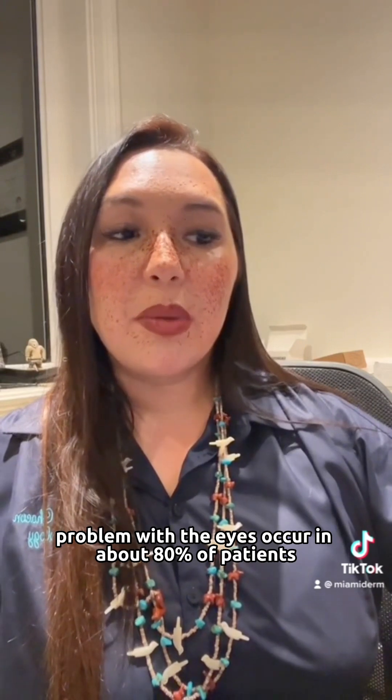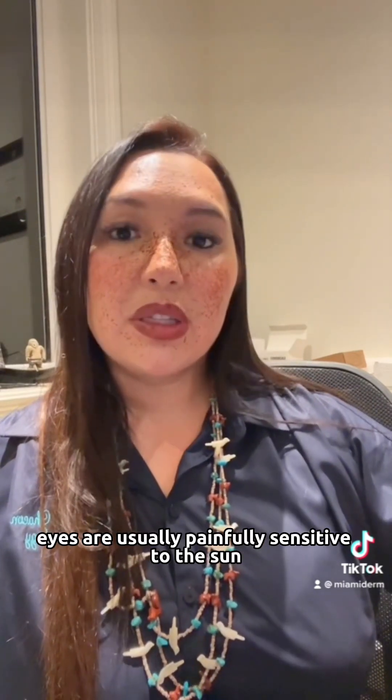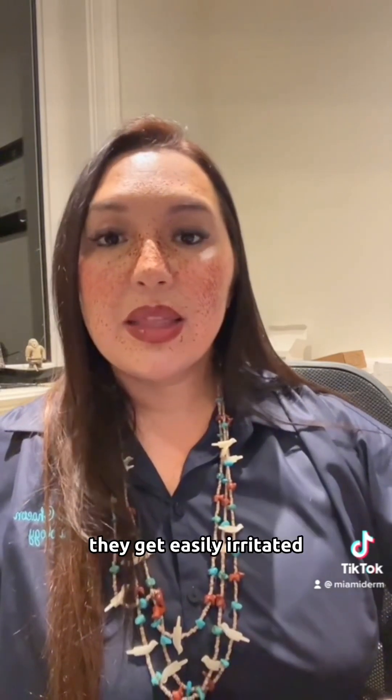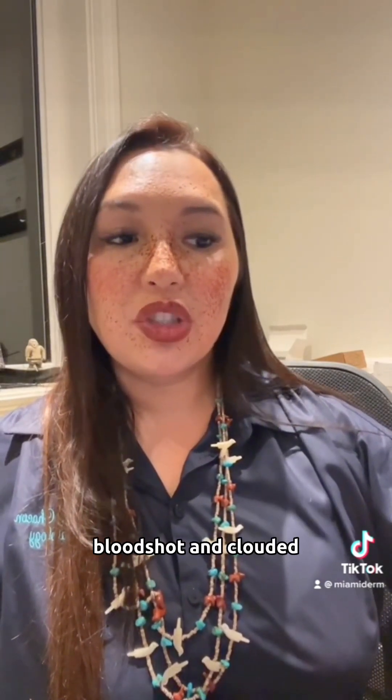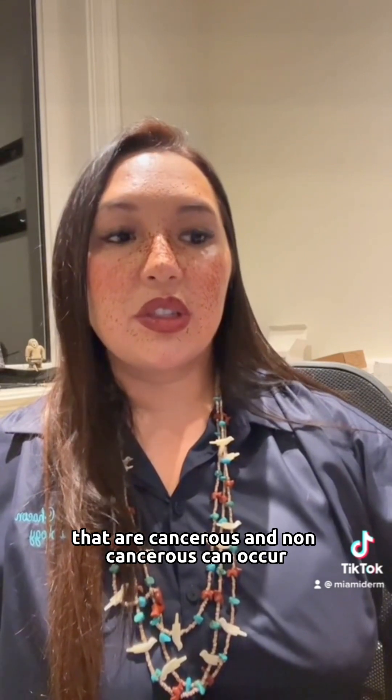Problems with the eyes occur in about 80% of patients. Eyes are usually painfully sensitive to the sun — you get photophobia. They get easily irritated, bloodshot, and clouded. Conjunctivitis might also occur, and skin lesions around the eyes that are cancerous and non-cancerous could occur as well.